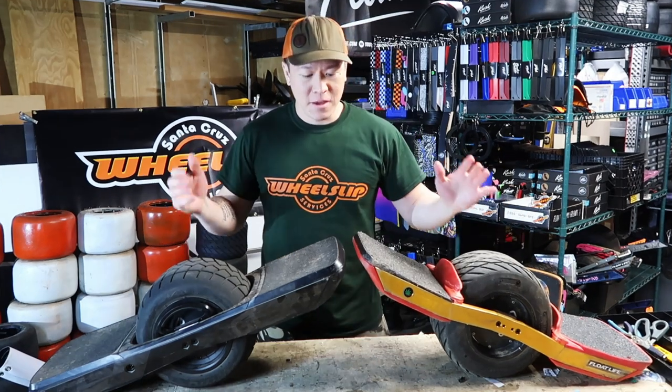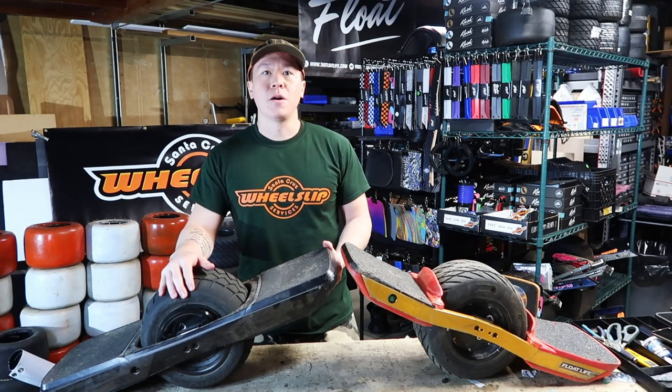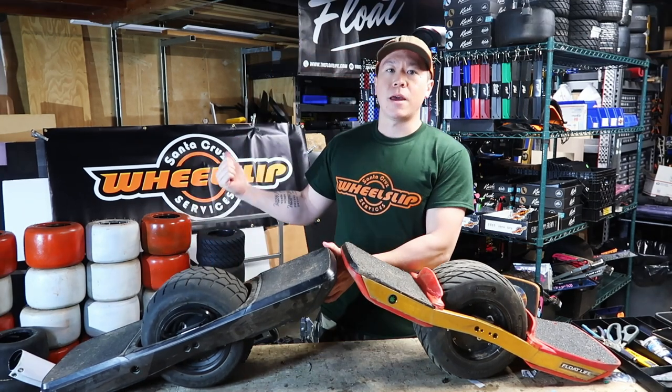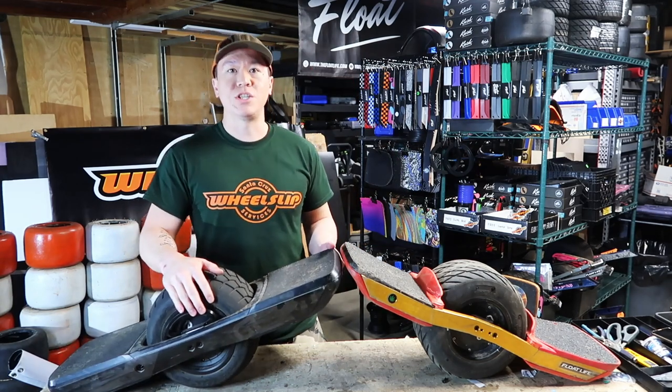What's going on? This is Max. Thank you for joining me on this initial impressions video. Shawn from Wheel Slip, a shop down here in Santa Cruz, was kind enough to let me rip around on his GT today.